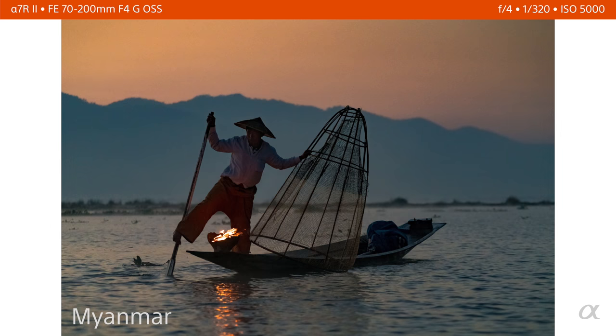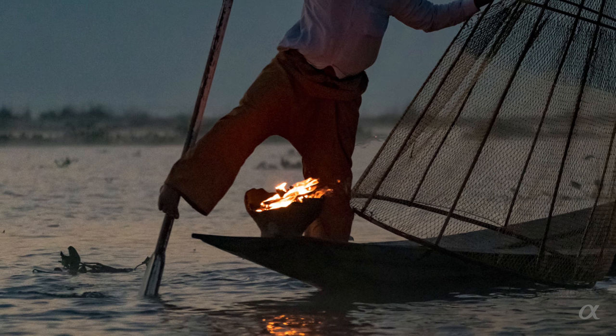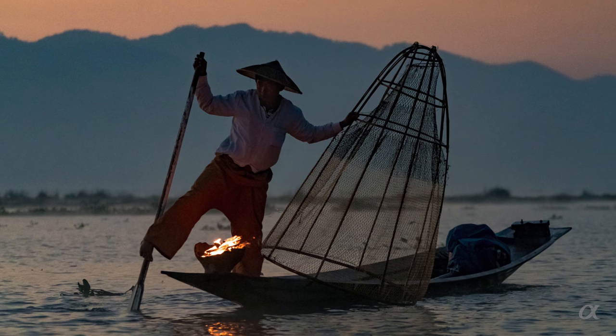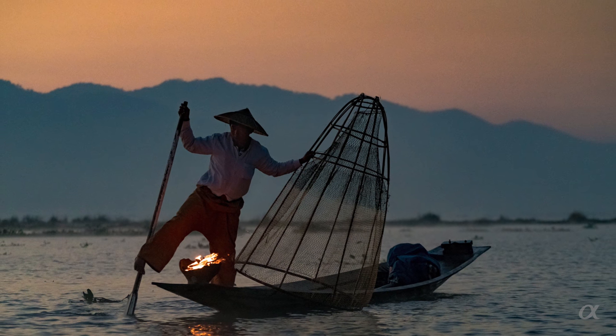Another advantage of the Sony cameras at high ISO is that I can shoot in early morning light. Here I'm on a boat in Inlay Lake in Myanmar, and on a boat you need a fairly good shutter speed — about 1/250th of a second. My ISO isn't extremely high here, probably 5,000 to 6,400. The fire gave me a nice blue tone, and the fisherman is framed by the blue mountain range and blue water behind him, with golden light coming off the fire. He has great body language, and it all came together because I could shoot at 5,000 ISO.